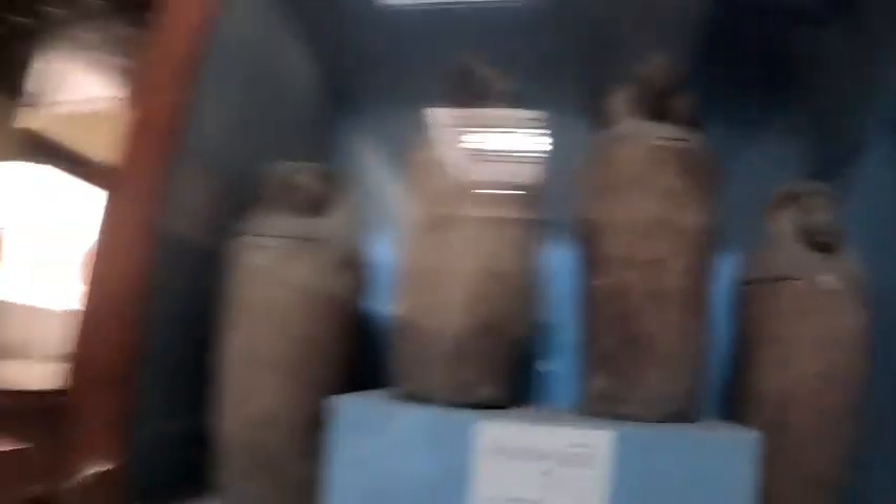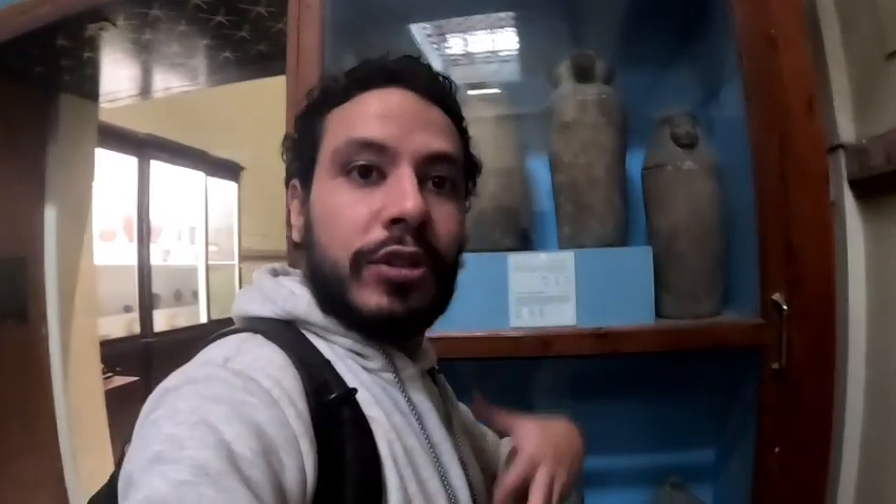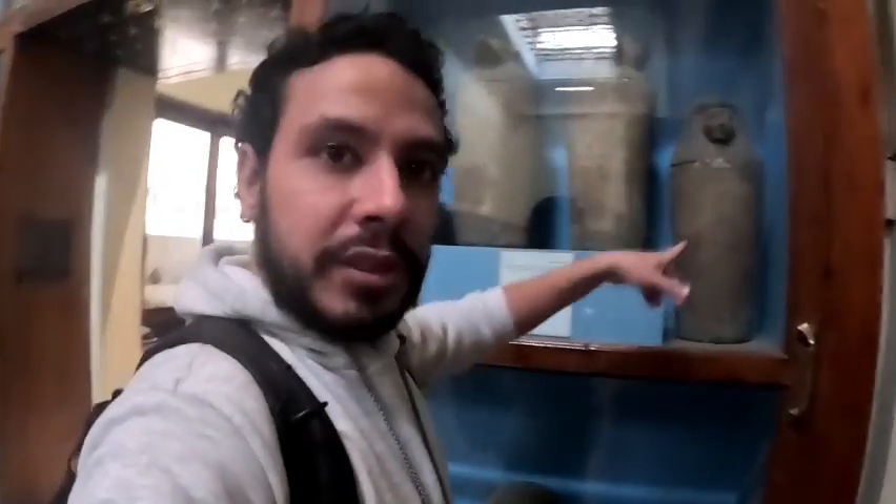And this is the Canopic jars. What is important about these jars is that once a person dies, they used to put the inside parts of that person in these jars. For example, they used to put the liver in one of them and the lung in another one.